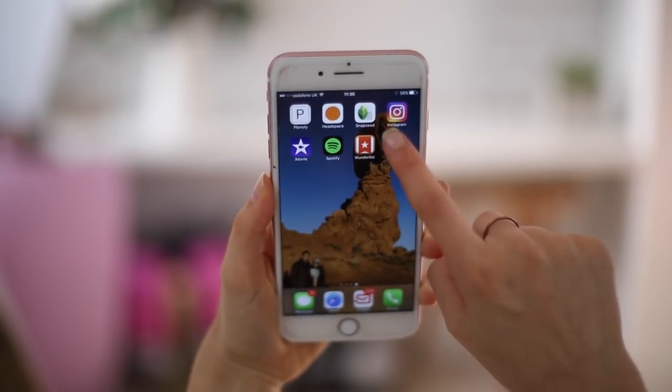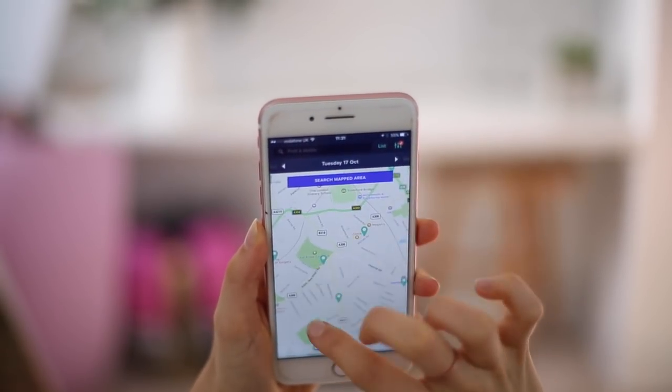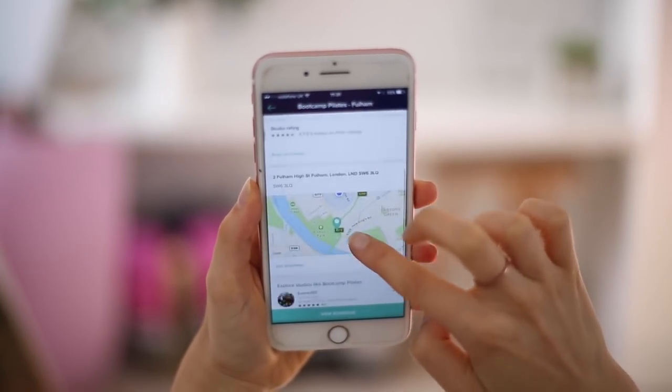The next app is ClassPass. ClassPass is a really great app that shows you wherever you are — from my flat I can see all the different studios in my area that are on this app. They give you a really brilliant deal, like three classes for 35 pounds, and because these are boutique classes that would normally be about 25 pounds each, it's a really good deal. The deal gets better the more classes you buy. You can see what classes are available and book through the app.